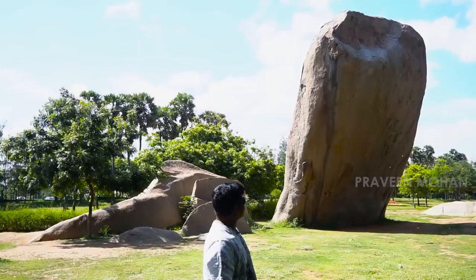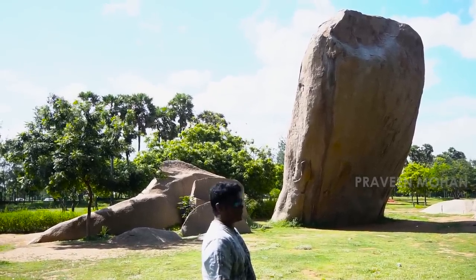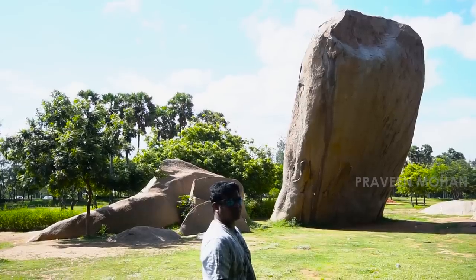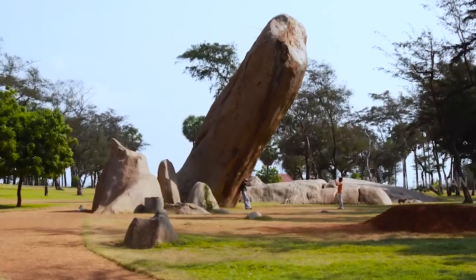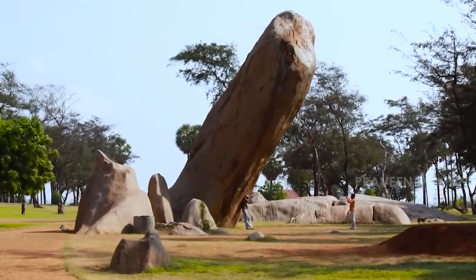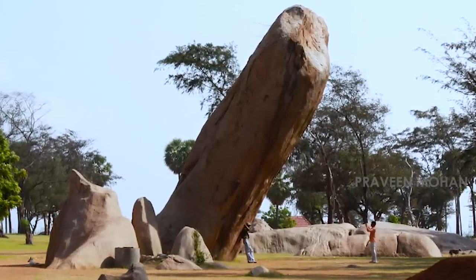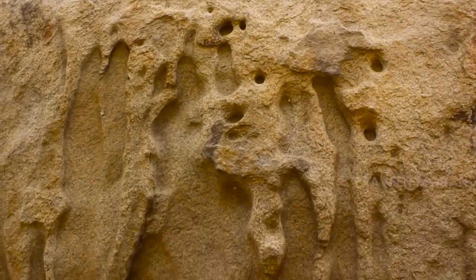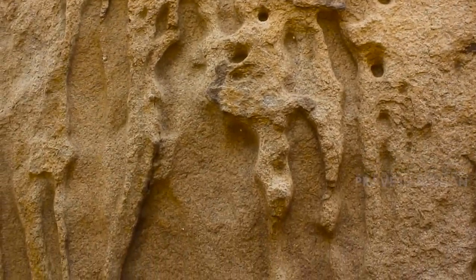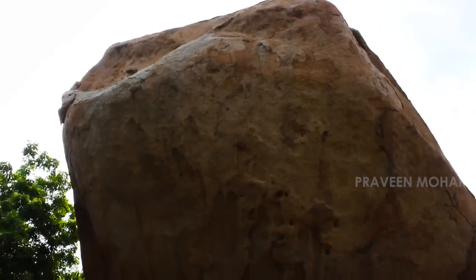Here you can see a strange rock standing at an angle. Is it a natural rock or was some kind of work done on this? The rock is tilted about 30 degrees and is very tall, about 35 feet. Upon closer inspection, you can see some weird shapes and abstract carving-like cuts on it. Is it possible that ancient builders were working on it and this is not a natural formation?